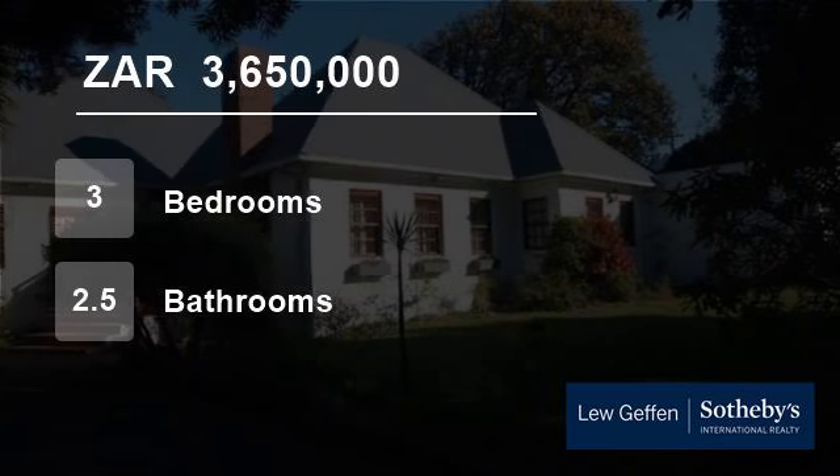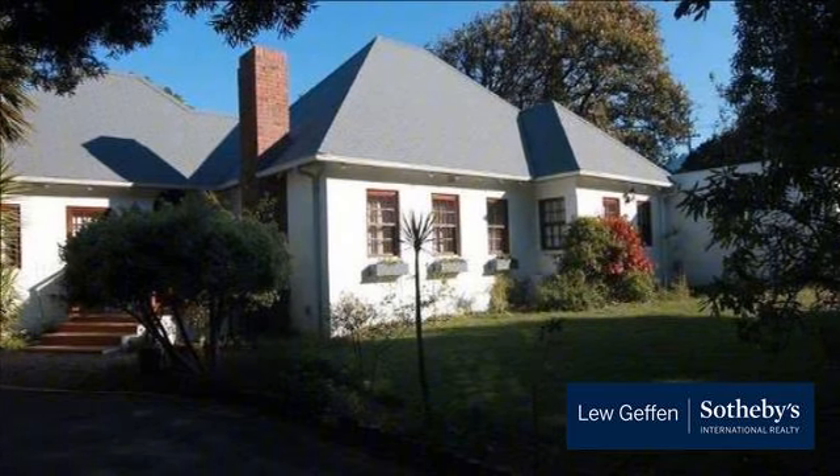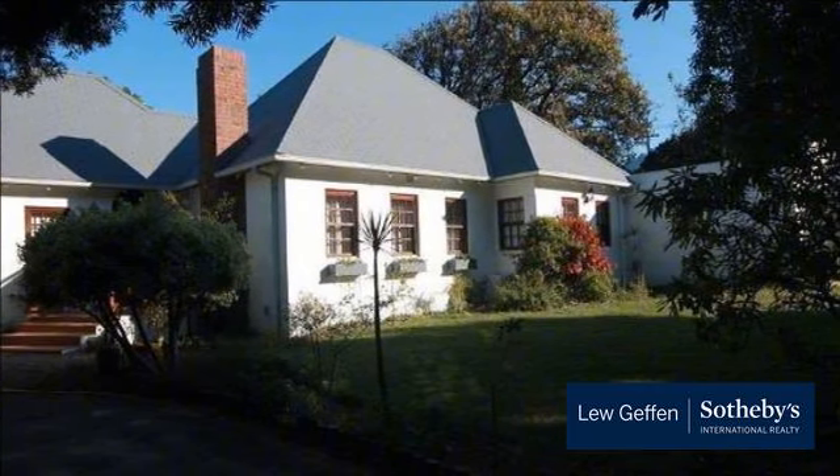Welcome to this three-bedroom house for sale in Pinelands, Cape Town, South Africa for R3,650,000.